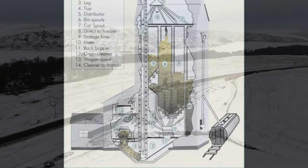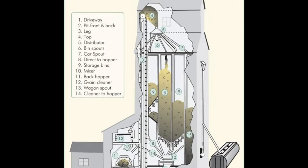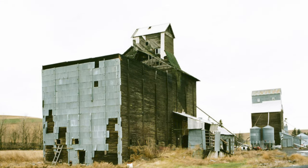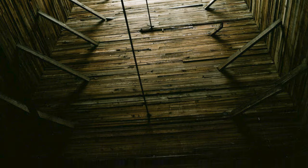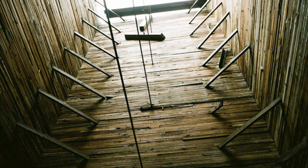The wooden elevators of the 1800s and early 1900s had separate bins inside the elevator, allowing different qualities and types of grain to be separated. These elevators were fairly informal and simple structures to construct.